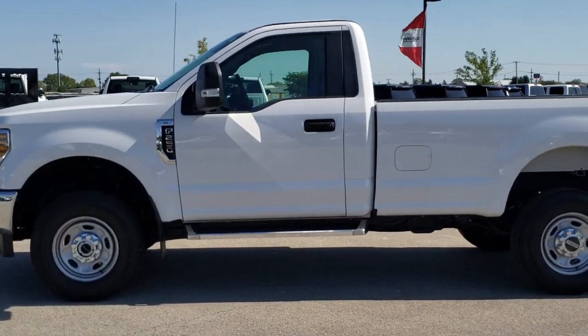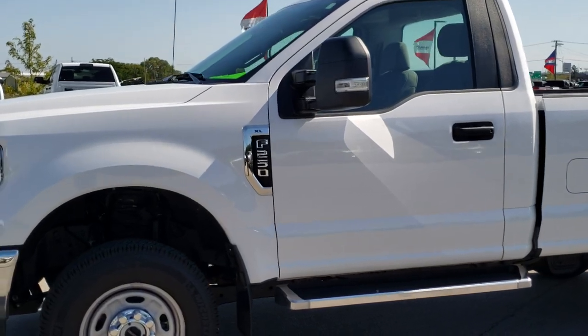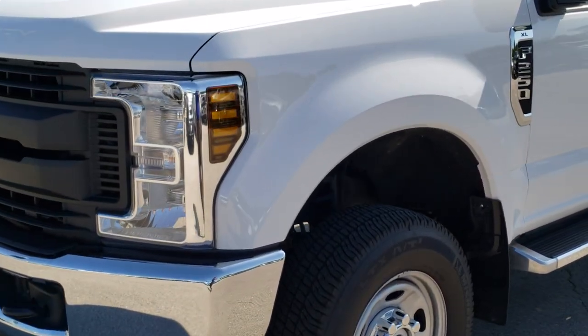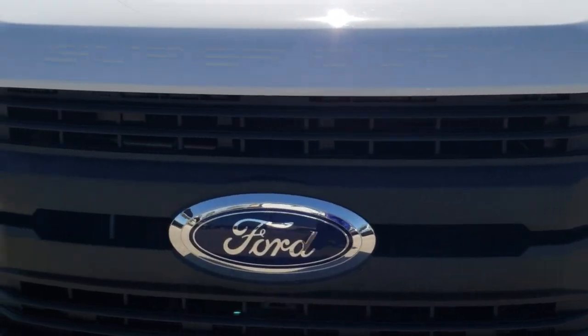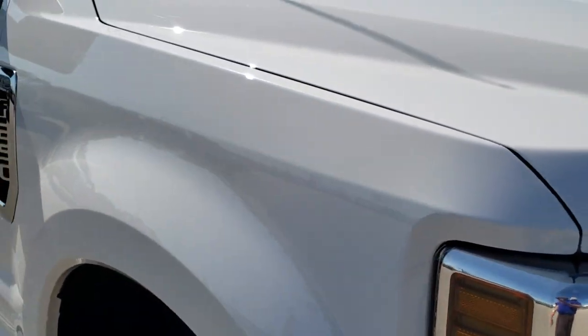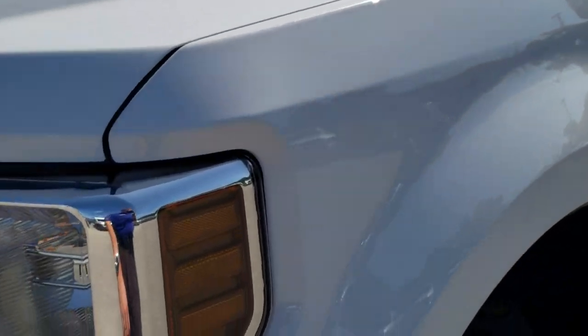This is stock number 10349. We are here at Summit Automotive in Fond du Lac, Wisconsin, your new and used heavy-duty truck headquarters. Today we are checking out this like-new 2018 Ford F250 regular cab long box. This truck has the 6.2 liter V8 engine and from this HD video you will be able to tell that this truck is extremely clean all the way around.